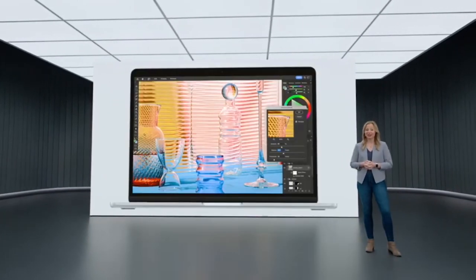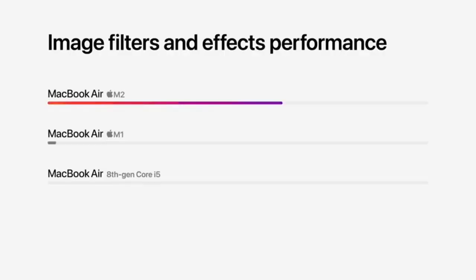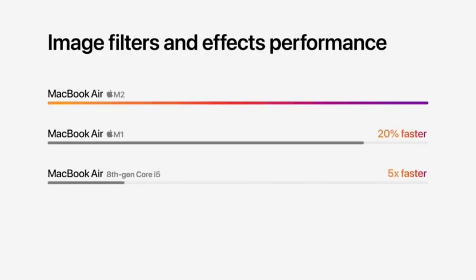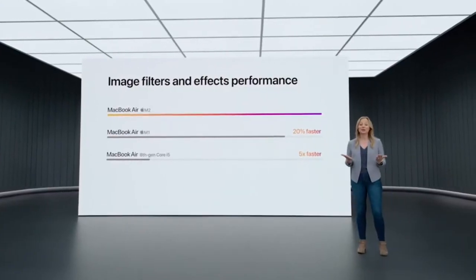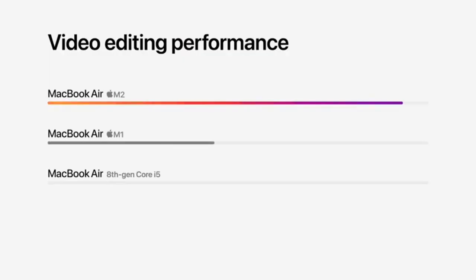M2 takes it even further. Applying filters and effects in apps like Photoshop is up to 20% faster than before, and a massive five times faster for customers that haven't yet upgraded to Apple Silicon. And for intensive workloads like editing complex timelines in Final Cut Pro, performance is nearly 40% faster than the previous Air.